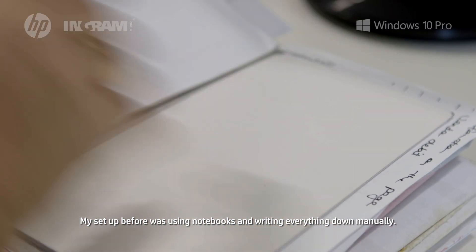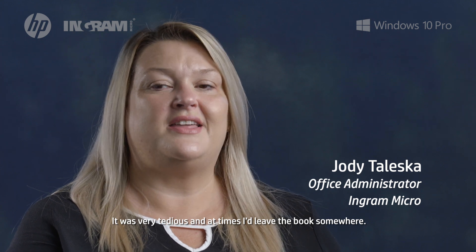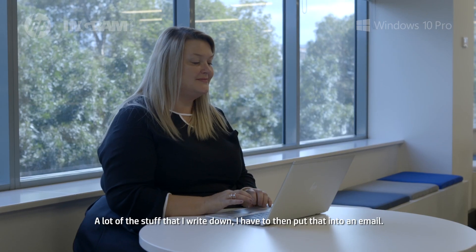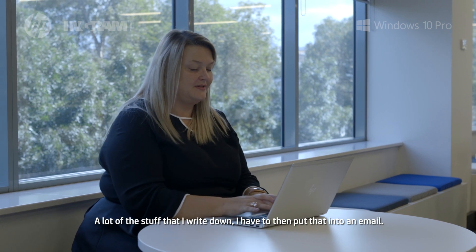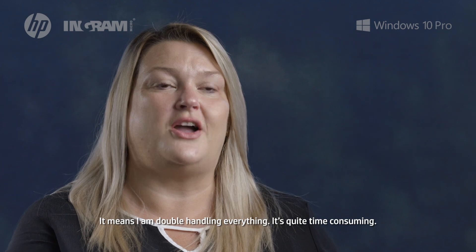My setup before was using notebooks and writing down everything manually. It was very tedious and at times I'd either leave a book somewhere or drop a book and the pages would fall out. A lot of the stuff that I write down I have to then put into an email, so now I'm double handling everything and it's quite time-consuming.